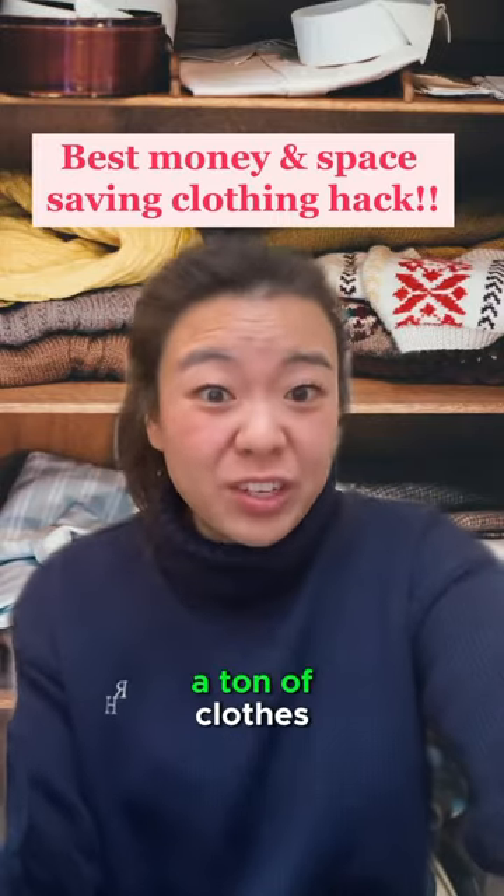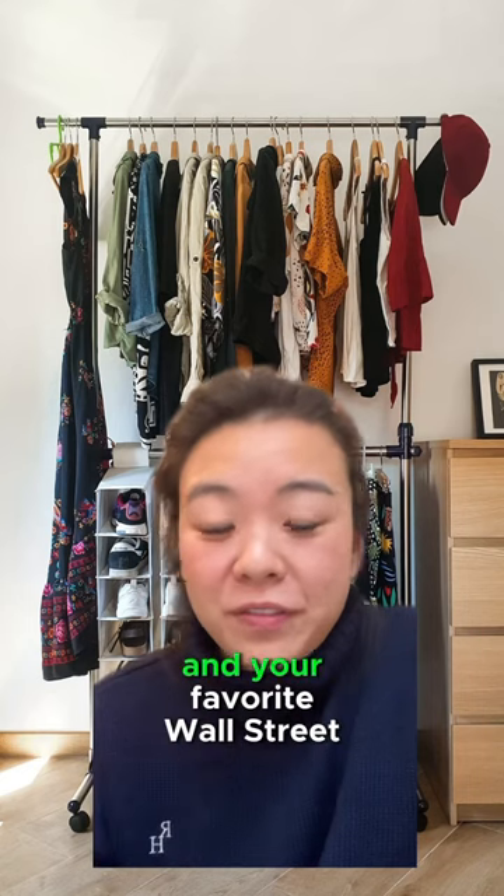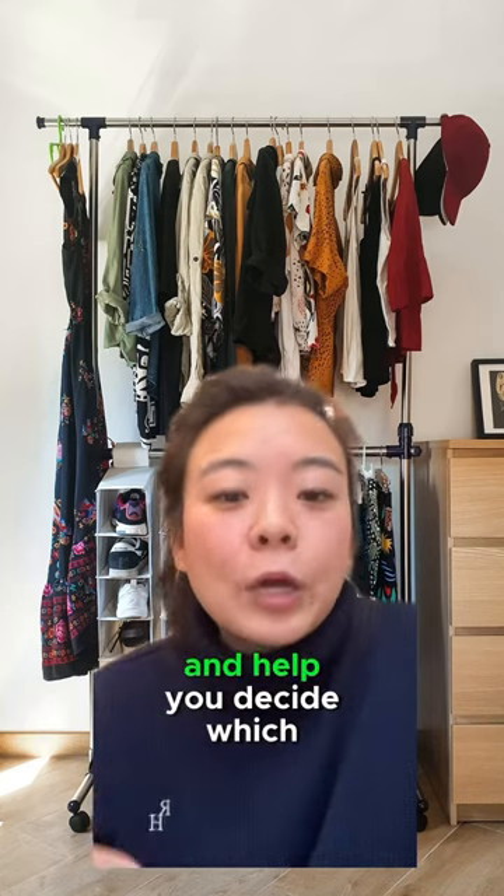A lot of us struggle with having a ton of clothes but nothing to wear. I'm Vivian, your rich BFF and your favorite Wall Street girly, and I'm going to show you a hack that's going to save you a ton of money and help you decide which clothes you want to get rid of and which to keep.